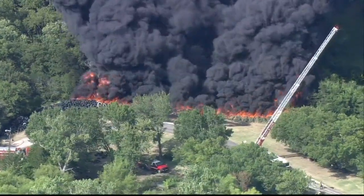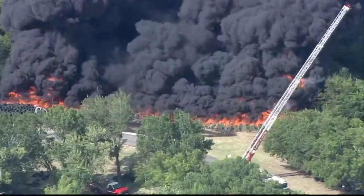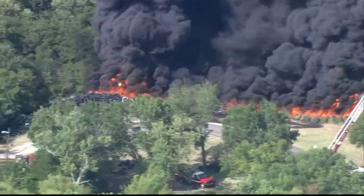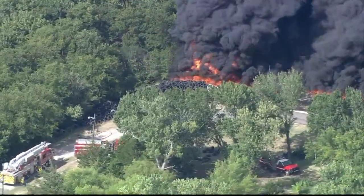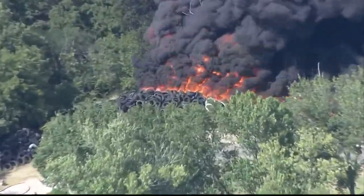It looks like they do have that ladder truck there, but there's no stream of water coming out of it. They are dealing with a really bad situation — plenty of trees and more tires all around that. So this could get worse before it gets better. We will definitely keep watching. Again, this is the 4200 block of Main Street in Grand Prairie. Stay away from that area.